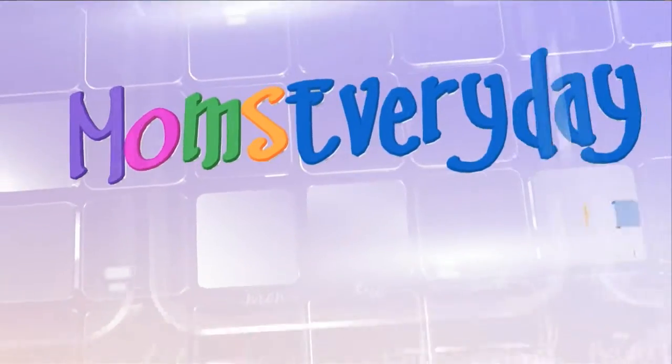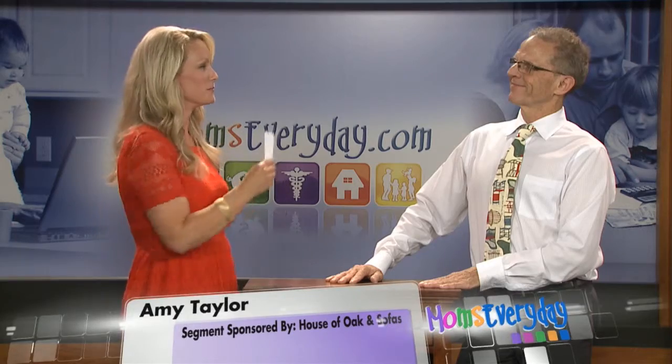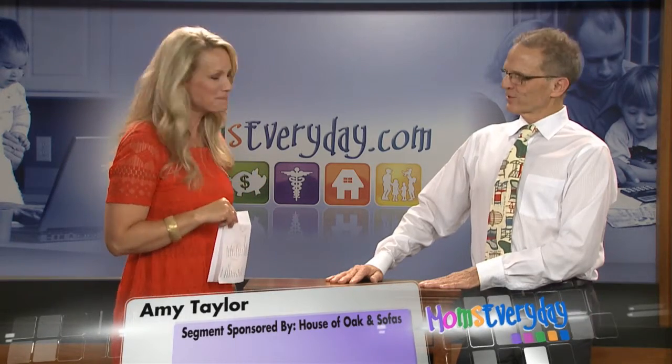Helping make your life easier, Moms Every Day. Hello again, I'm Amy Taylor and Merle Wenger is back with us today from House of Oak and Sofas in Harrisonburg. Thank you for being here. It's great to be here.